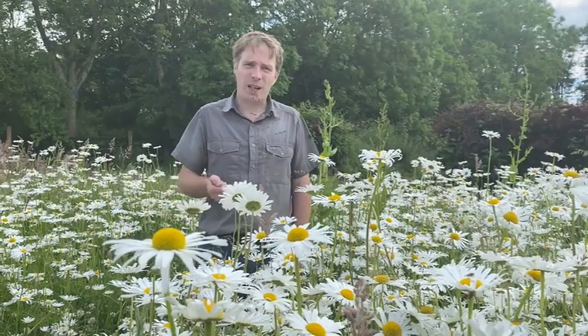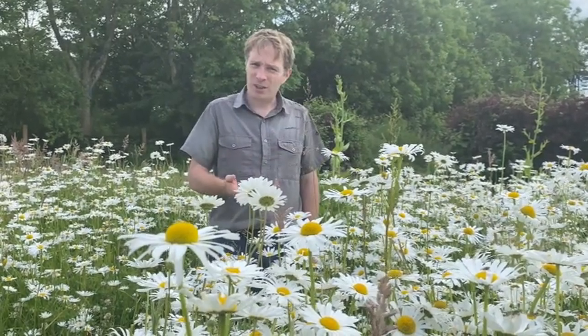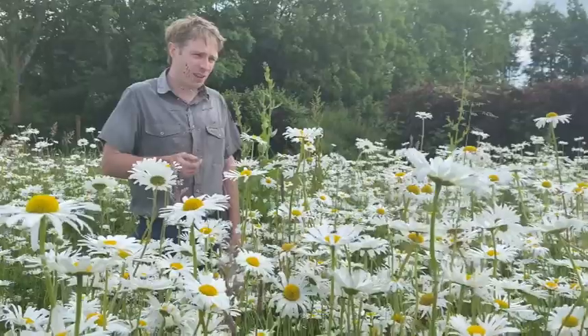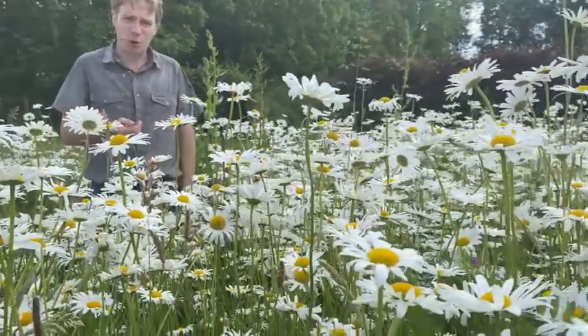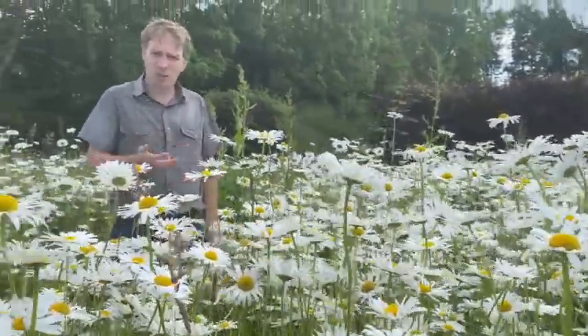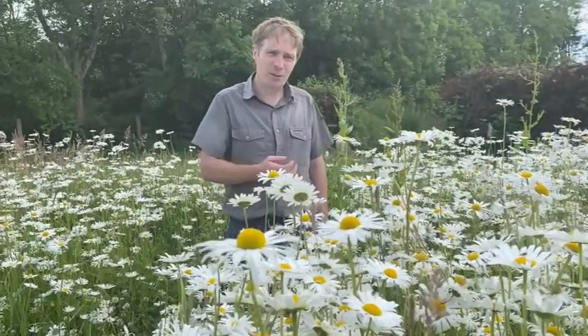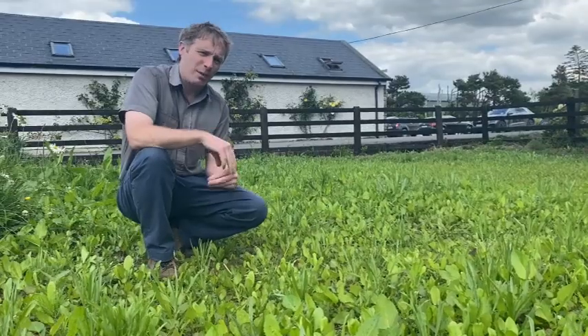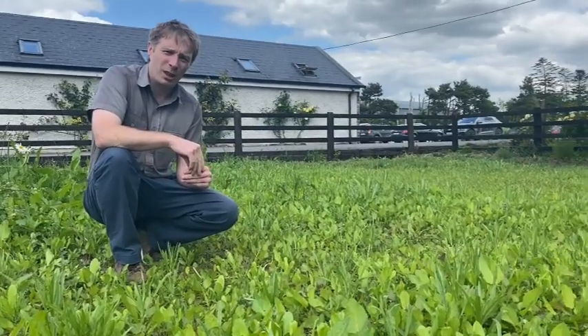So this is an old unused paddock which was sown last year with the year after year mix. The year after year mix contains annuals and perennials. Last year the annuals would have come up, this year it's the perennials. As you can see there's a lot of the oxeye daisy in it at the moment. Next year this will look completely different again as some of the other perennials start to gain strength and push themselves up as well.